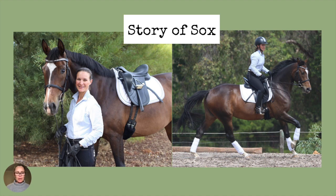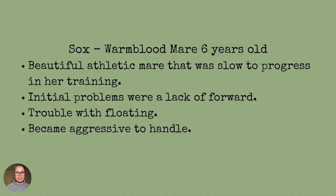Sox is owned by my very good friend Katrin Kulster. Sox was a six-year-old warm-blood mare. She was beautiful and athletic, and she was very sweet. However, she was very slow to progress in her training. The initial problems were a lack of forward — she just wouldn't go forward. She was labelled lazy.